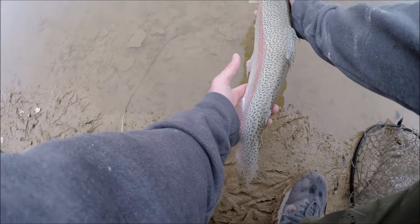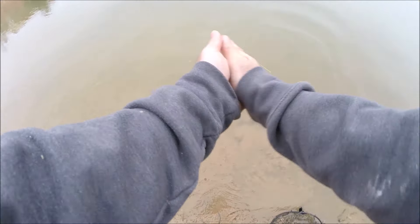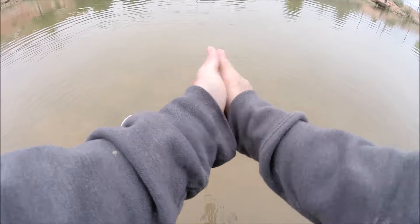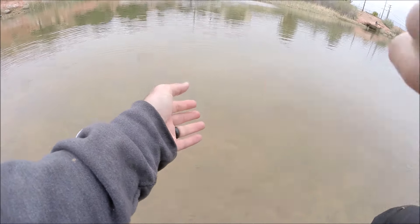Alright, free the fighter! Bigger lures occasionally catch bigger fish.